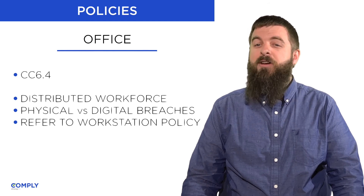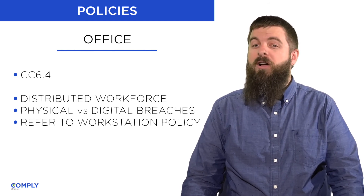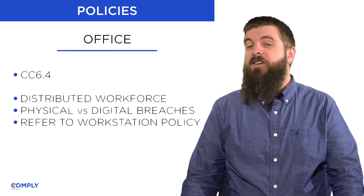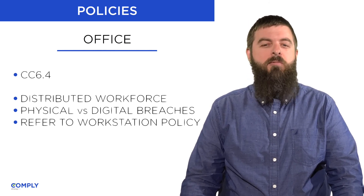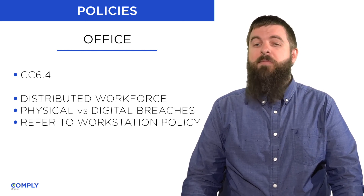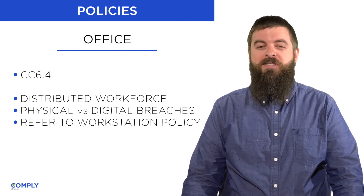If someone carrying a toolbox and wearing overalls, and generally looking pleasantly busy, walked into your office but lacked a badge, what percentage of your staff would ask her for an ID? This level of paranoia may seem like overkill for most businesses.